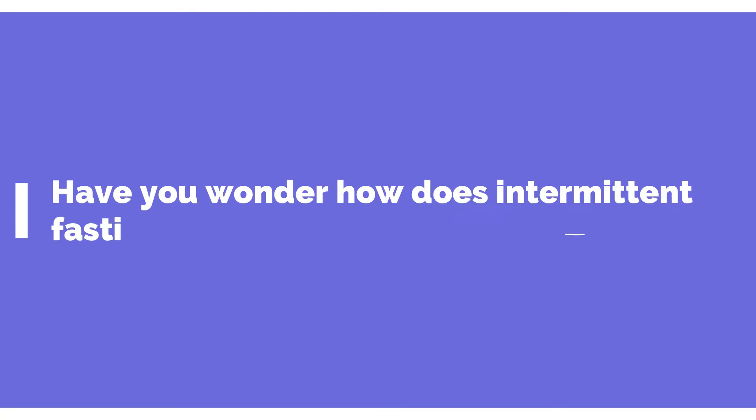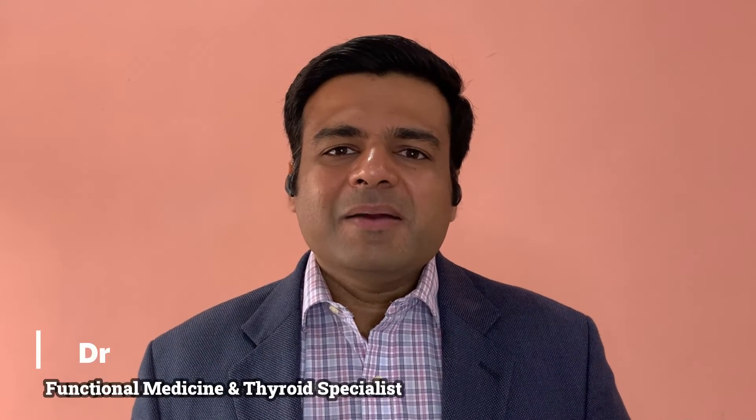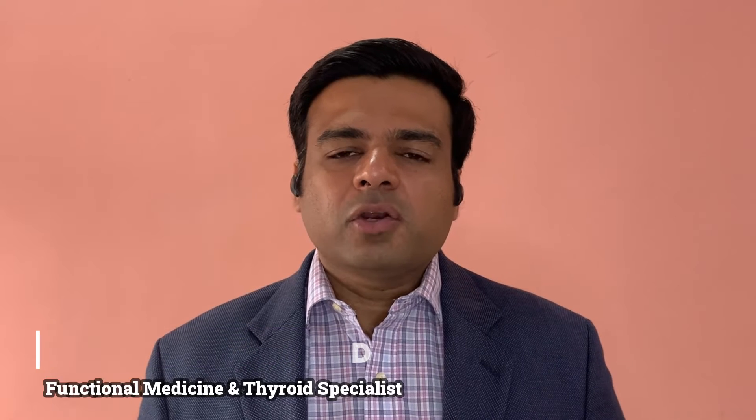Recently intermittent fasting has been getting very popular for all the health benefits that it provides. But have you wondered how does intermittent fasting provide all these health benefits? This is what we're going to talk about today. I am Dr. Anshir Gupta, a functional medicine expert. I help people make personalized functional medicine plans to reverse their chronic diseases.